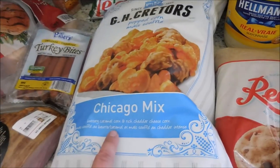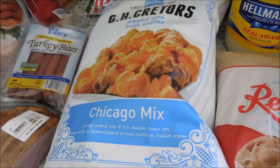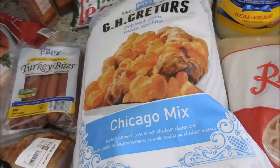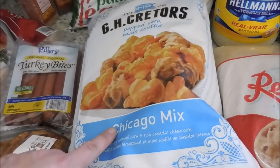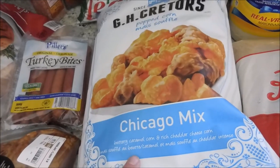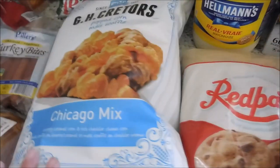The Chicago mix is caramel corn and cheddar popcorn, and the mix together of these two things is so amazingly good. So if you've never tried this before, it sounds really bizarre and I was really hesitant to eat it at first, but it's really, really good.